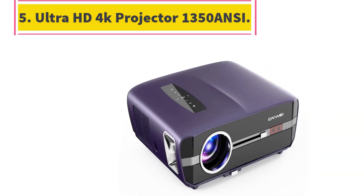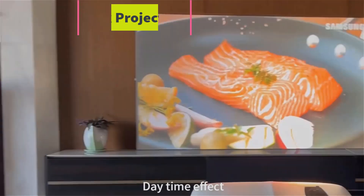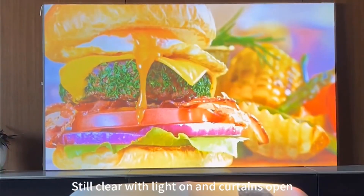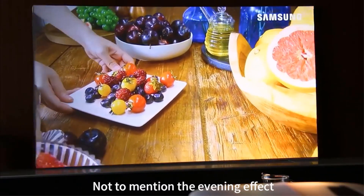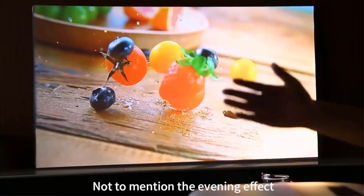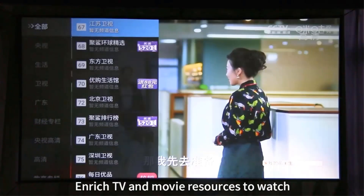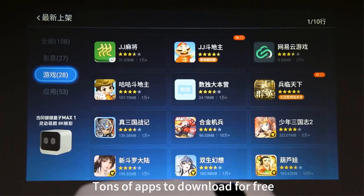Number 5: Ultra HD 4K Projector. With 15,000 brightness lumens and 1350 ANSI super brightness, you don't need to pull the curtains to watch TV shows during the day. With Diffuse Reflection 2.0 Eye Protection Technology, you can enjoy viewing while reducing eye fatigue.